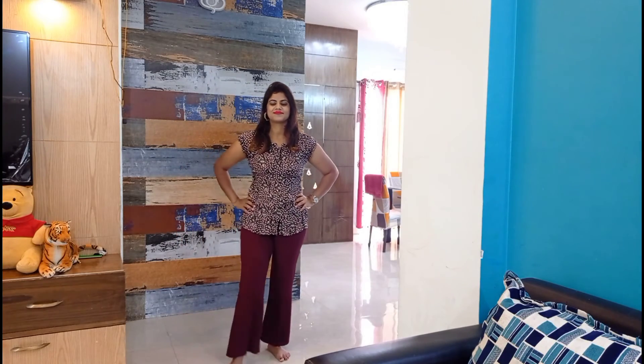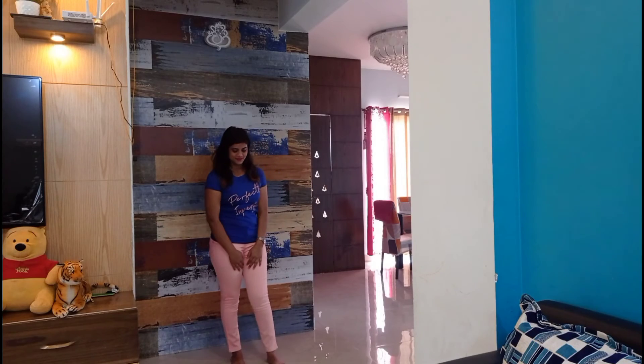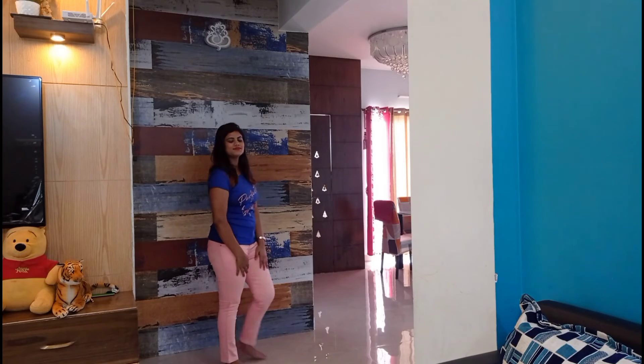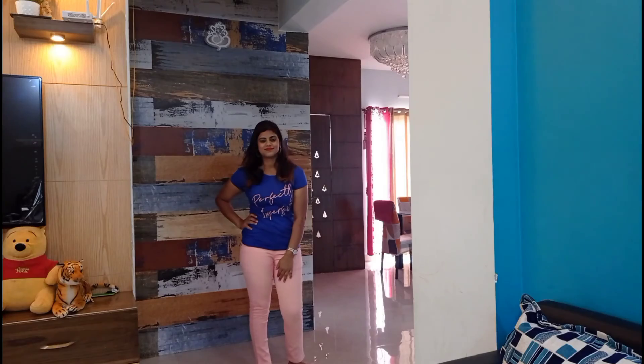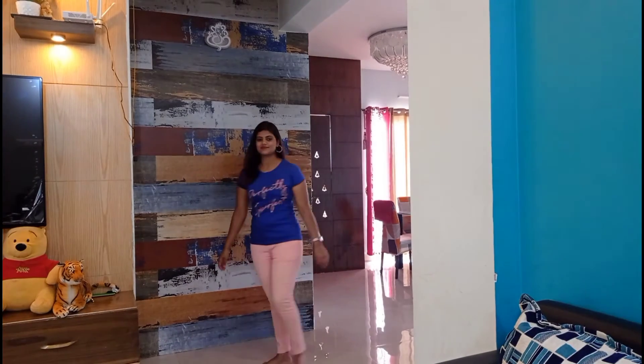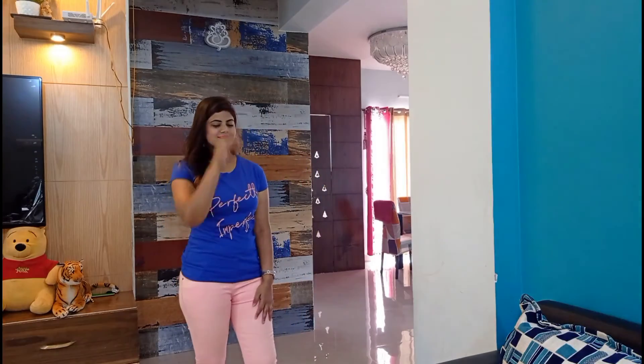Here is another one — a pink ankle-length pant paired with a blue top that coincidentally matches the pink, so it ties the whole look together beautifully. It is very good for casual outings, a very comfortable and stylish look that you can wear every day.